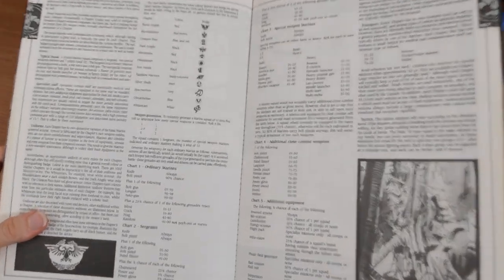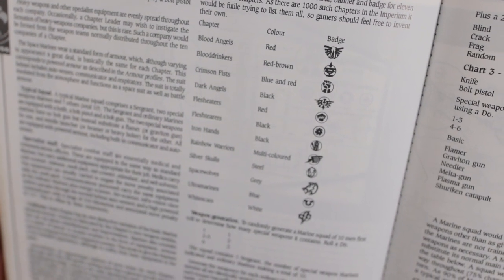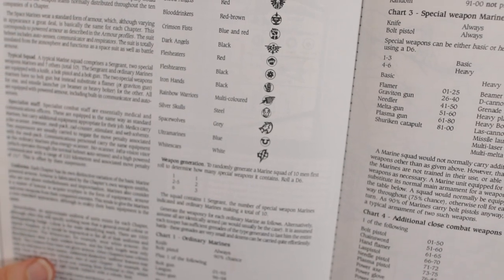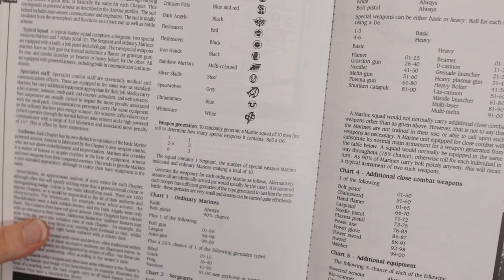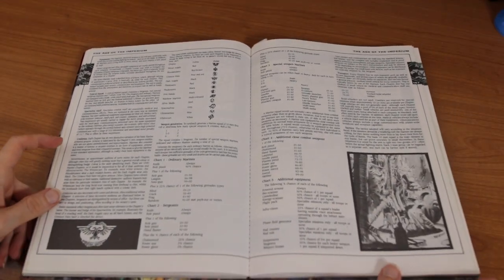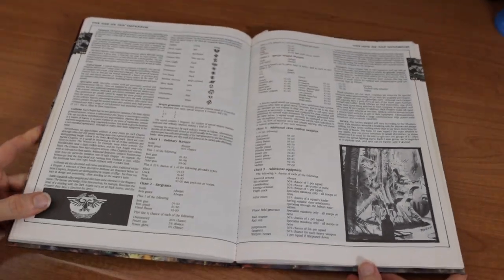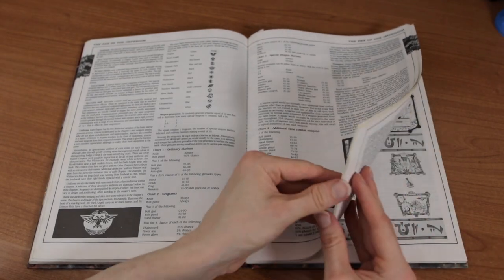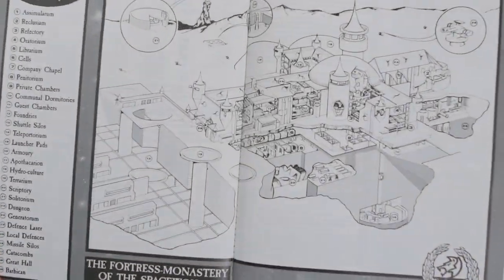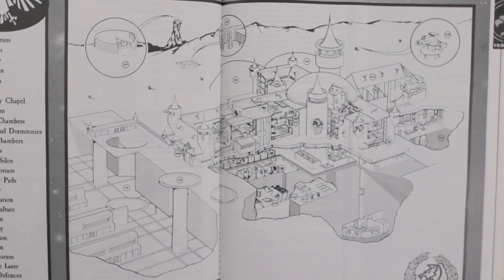Here are our chapters — the ten chapters apparently, which are Blood Angels, Blood Drinkers, Crimson Fists, Dark Angels, Flesh Eaters, Flesh Tearers, Iron Hands, Rainbow Warriors, Silver Skulls, Space Wolves, Ultramarines, and White Scars. Weapon generation: to randomly generate a marine squad of ten men, first roll to determine how many special weapons it can contain — roll 1D6. I like how there was so much randomization in the game; you never really knew what you were going to get. But a lot of the lore is already here. The fortress monasteries of the Space Wolves — very wolfy indeed.